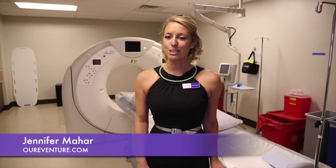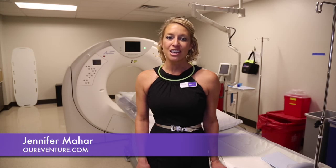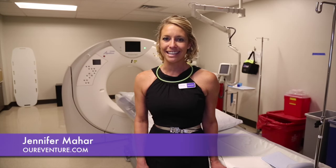I'm Jennifer Mahara with Adventure and we just wrapped up our July monthly medical mixer at Steinberg Diagnostics New Imaging Center at 800 Shadow Lane in the Las Vegas Medical District. We look forward to seeing everybody on August 6th at the Dignity Hills New Siena campus. See you then!